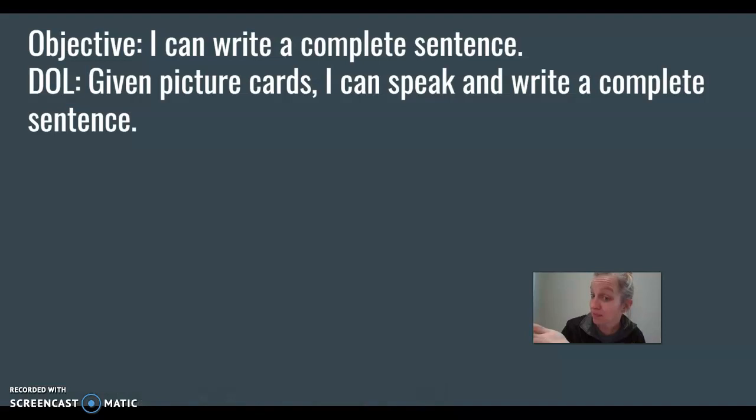So our objective is: I can write a complete sentence. The way you're gonna prove it is — given picture cards, I can speak and write a complete sentence. So we're gonna talk about nouns and verbs, and then I'm gonna give you picture cards, and your job is to write a complete sentence using those picture cards.